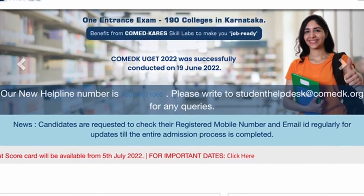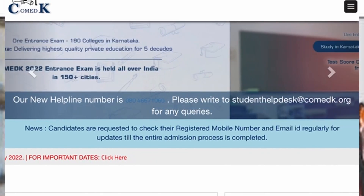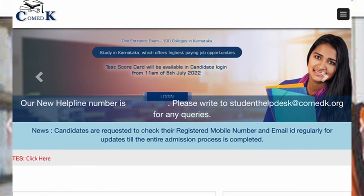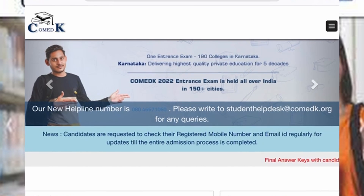Hi students! We are now in the UGET program. The students who are in the UGET program, we are also in the UGET program.